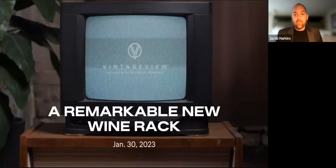Good morning, everyone. I am Jacob Harkins, the Vice President of Global Marketing here at Vintage U Wine Storage Systems here in Las Vegas to kick off Design Construction Week. Normally it's a big moment on the calendar for us when we arrive at the International Builder Show and the Kitchen and Bath Industry Show. But this year is a little more special as we debut a new remarkable wine racking product that we know you and your clients will love.